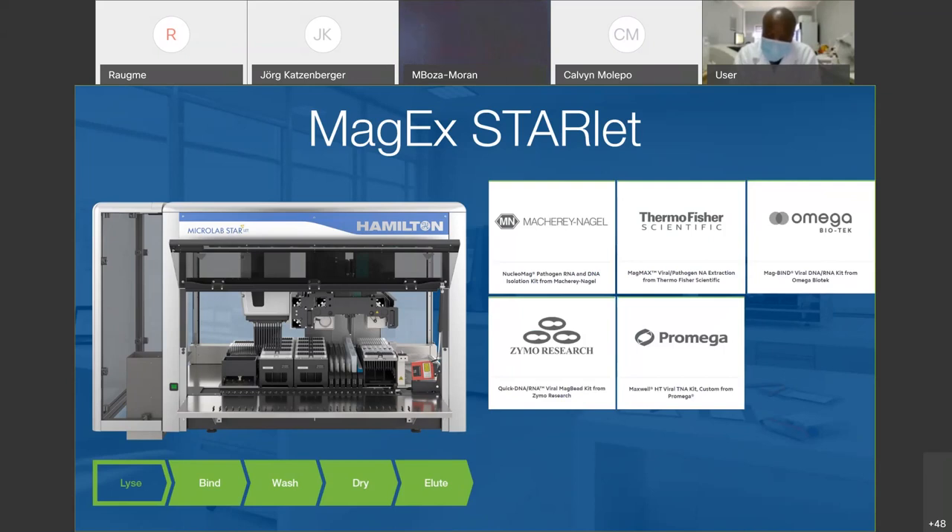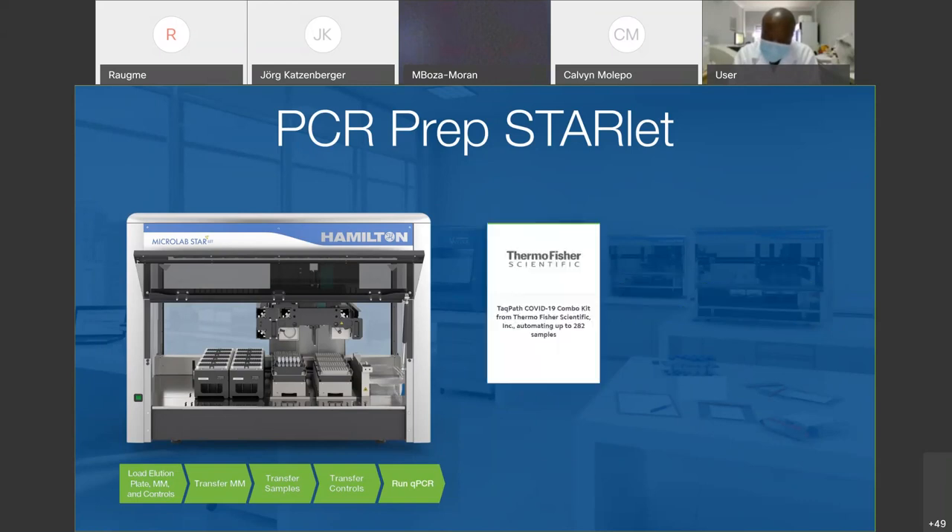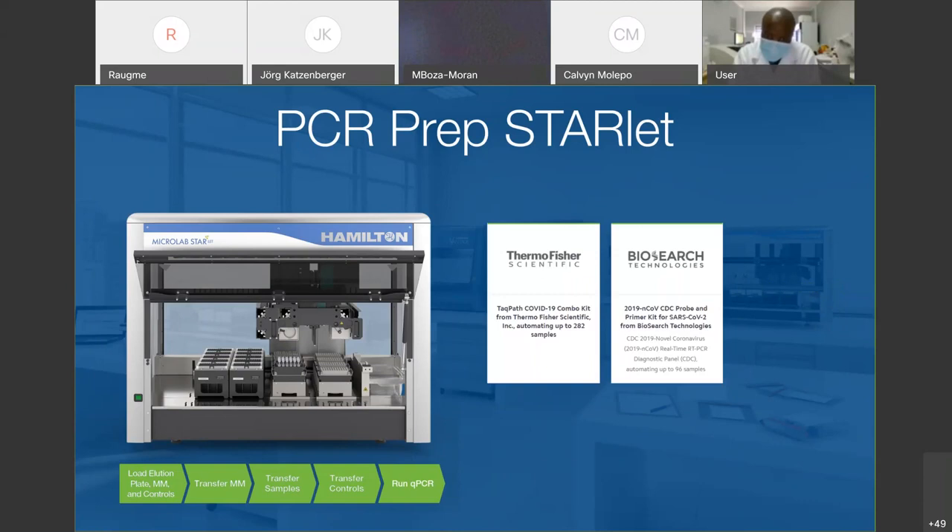Moving on to the next step: now that we have the viral RNA, we need to do the PCR preparation to put the sample on the qPCR machine. Our system to do that is the PCR Prep Starlet. You load the elution plate, master mix, and controls, and then the system does everything until you have the final plate to put in the qPCR machine. We focused on using CDC and FDA-cleared as well as WHO-recommended testing kits, coming from Thermo Fisher, Biosearch Technologies, and IDT.